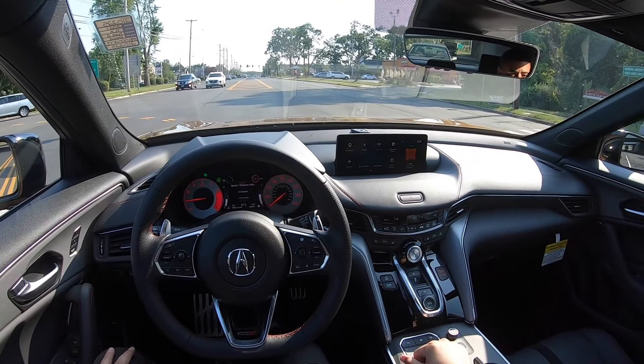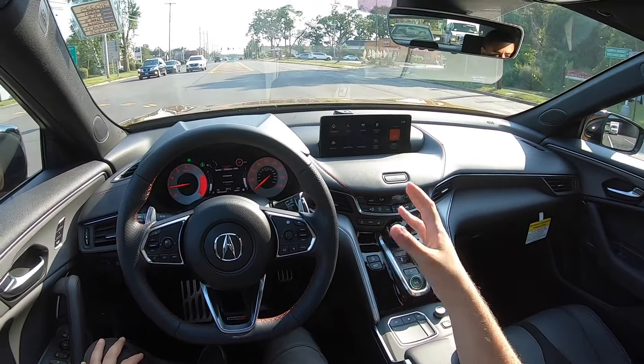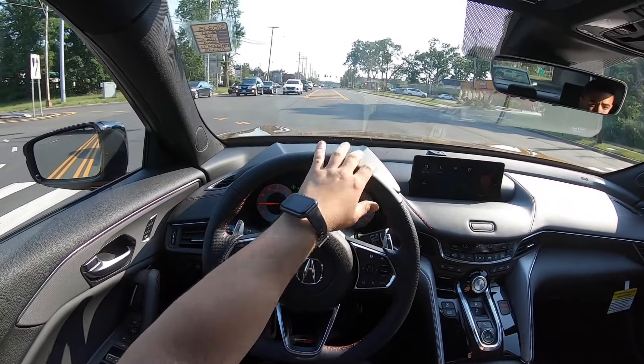The screen has Apple CarPlay and Android Auto, and it does have a wireless phone charger. The system itself is a little bit on the harder side to get used to, but once you get used to it, this touchpad becomes very easy.